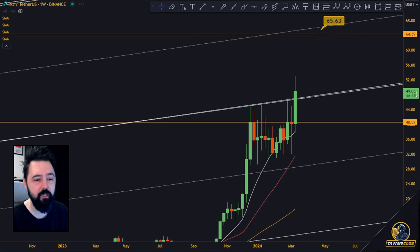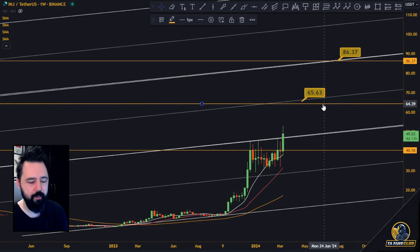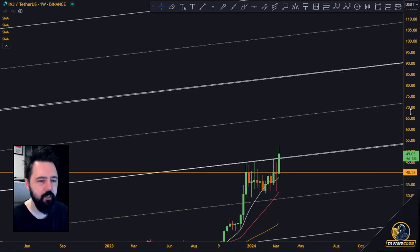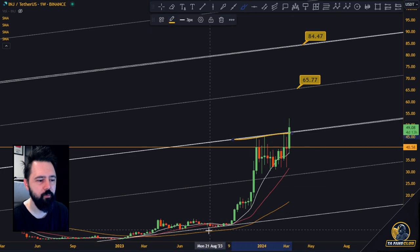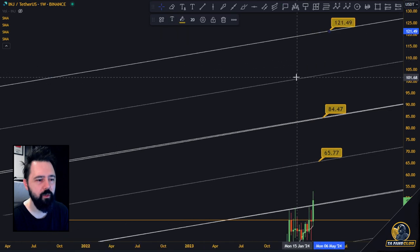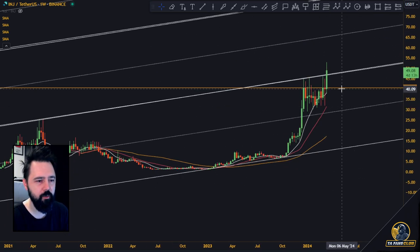Whether this pullback is done or not depends a little, but it's already broken toward upside. On the weekly timeframe there are still four days left to close. What we are looking for is the next level of resistance at $65. After that, $84 is most likely because doubling the entire move up here gives us $84 — that's something like 100% toward upside from right now. Then after that, all the way up to $121.